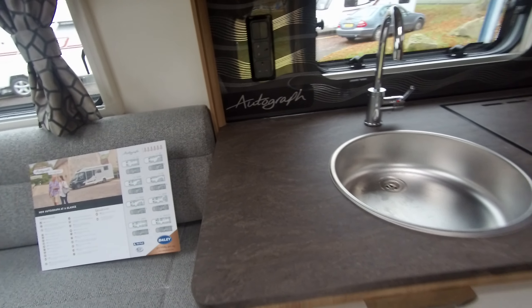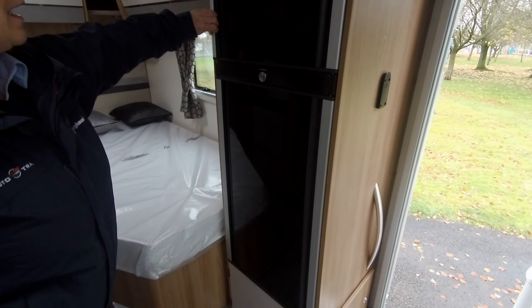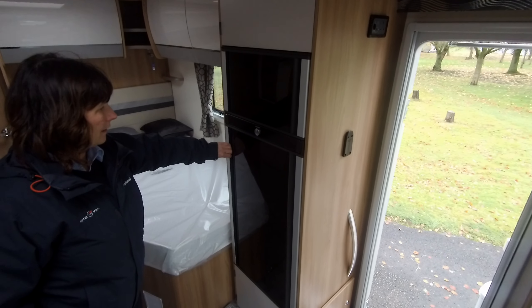Behind is a new fridge that Bailey are using for 2020, with a freezer compartment and the fridge opening both sides.